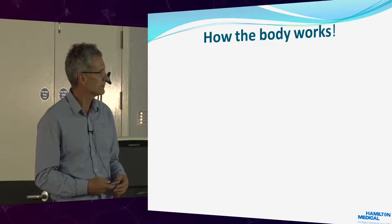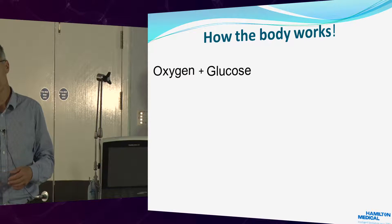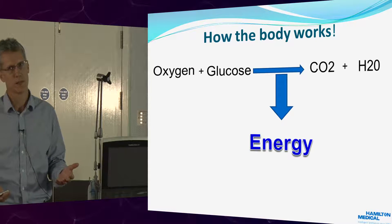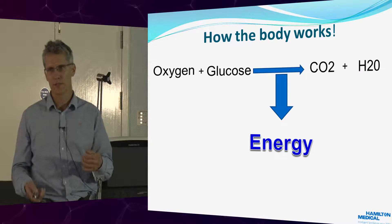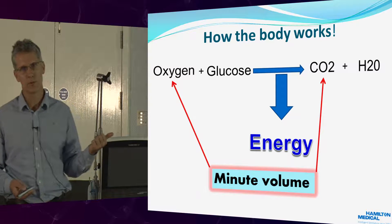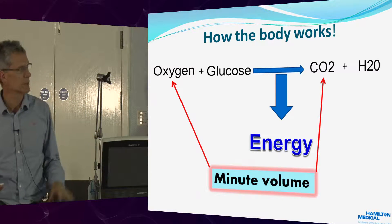So how the body works. Essentially, oxygen attaches to glucose, and then we produce CO2 and water. From this we get energy. This is the basis of our existence — the energy allows us to move, control homeostasis, et cetera. And the way you get oxygen and CO2 in and out is your minute volume. This is why it's so important.